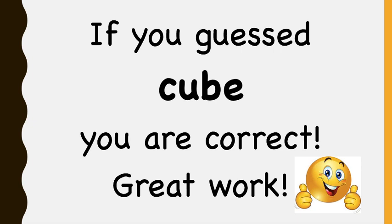If you guessed cube, you are correct. Great job, everybody!